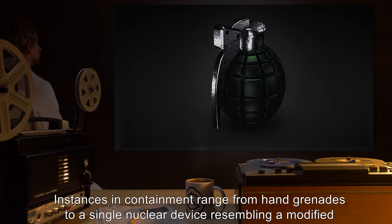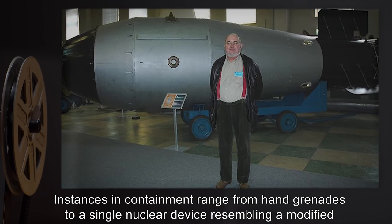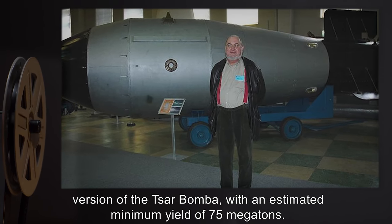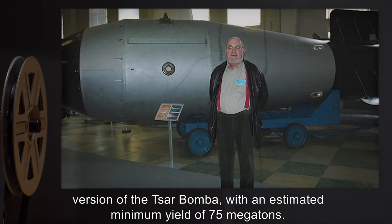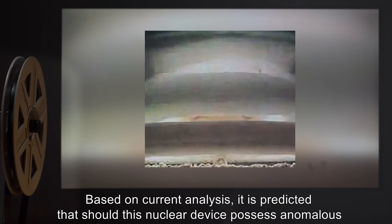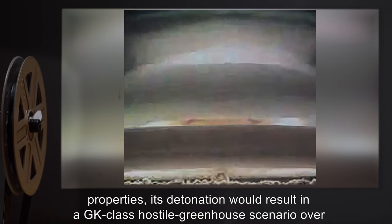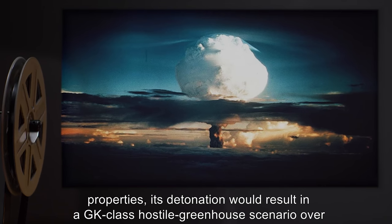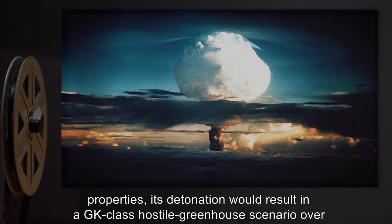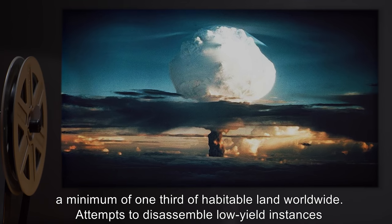Instances in containment range from hand grenades to a single nuclear device resembling a modified version of the SAR bomba, with an estimated minimum yield of 75 megatons. Based on current analysis, it is predicted that should this nuclear device possess anomalous properties, its detonation would result in a GK-class hostile greenhouse scenario over a minimum of one-third of habitable land worldwide.